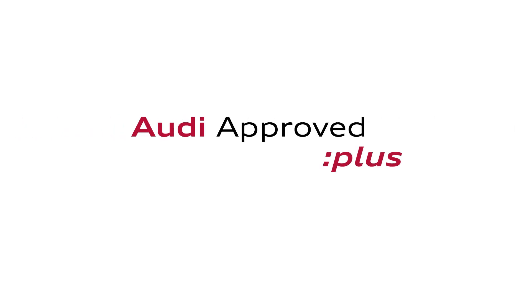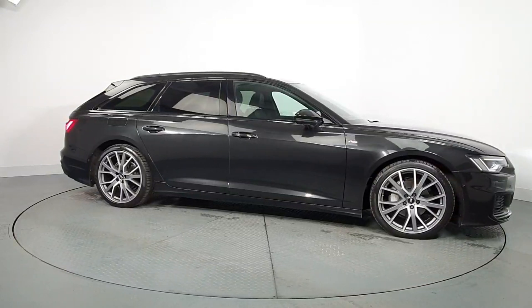An Audi is built to last. That's why our rigorous and comprehensive checks leave nothing to chance.